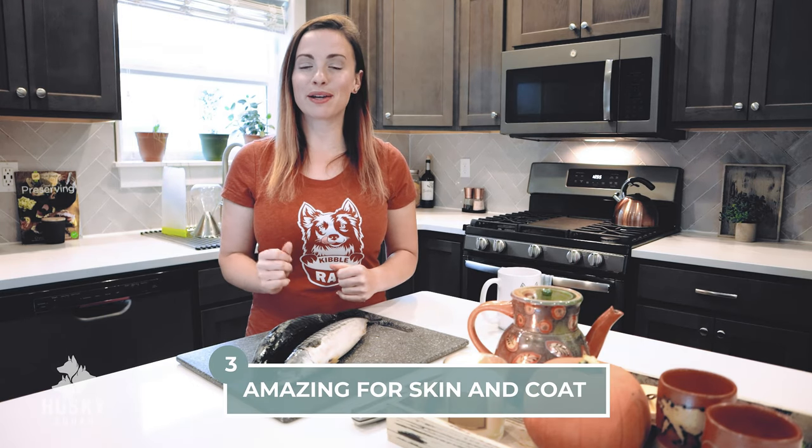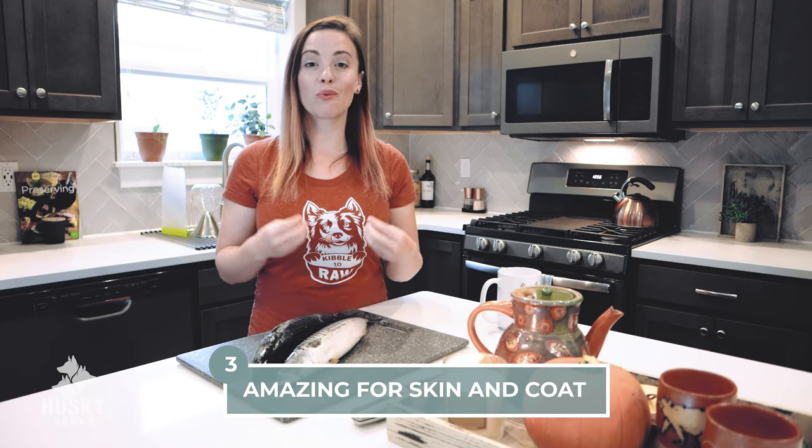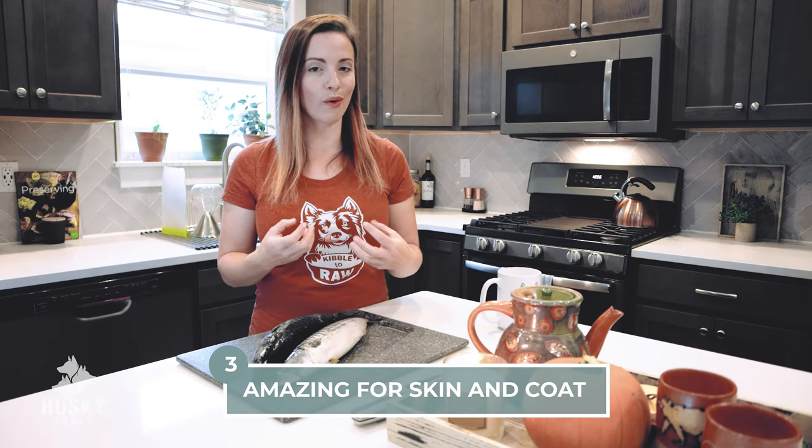Number three: it has amazing benefits for skin and coat. When you rotate wild-caught healthy oily fish for your dog, you'll notice skin improvement, you will notice coat improvement, and so many other things too.